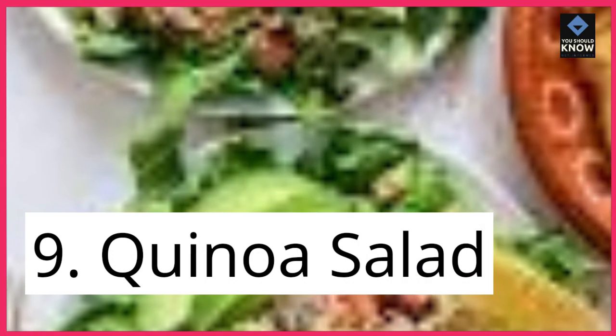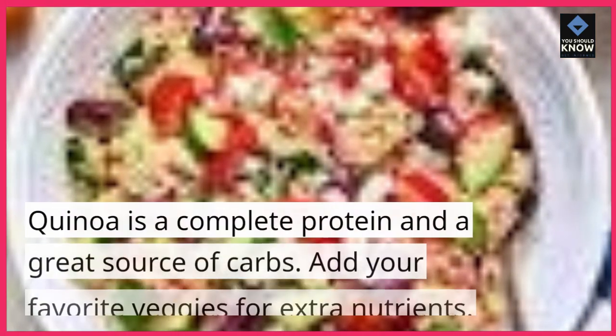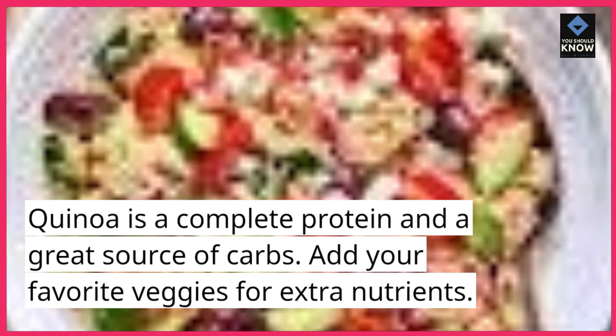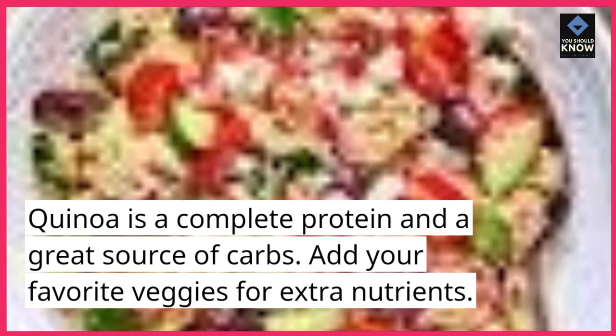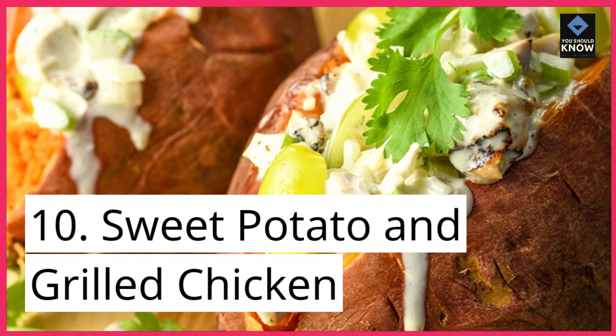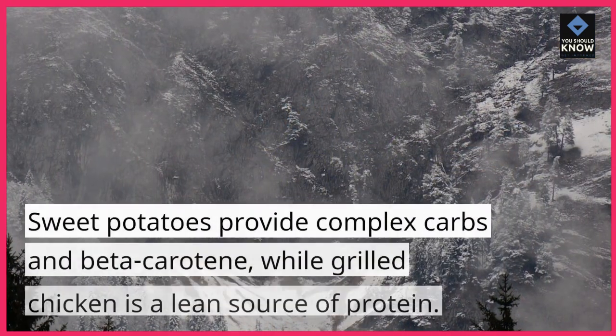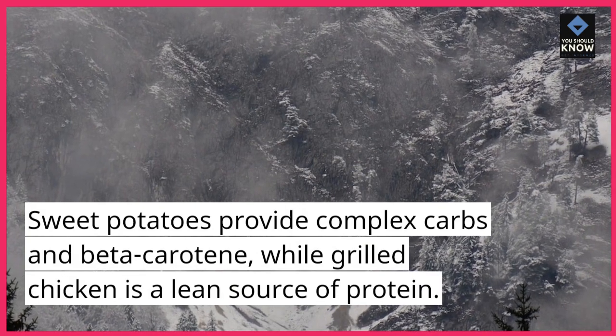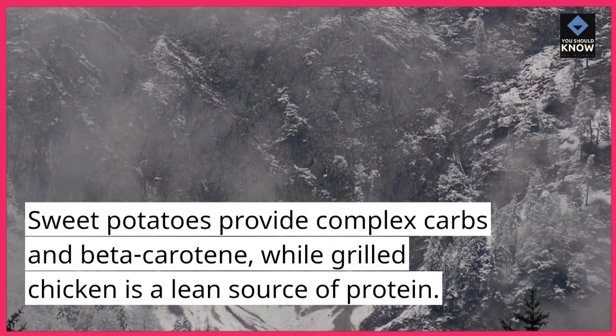9. Quinoa Salad. Quinoa is a complete protein and a great source of carbs. Add your favorite veggies for extra nutrients. 10. Sweet Potato and Grilled Chicken. Sweet potatoes provide complex carbs and beta-carotene, while grilled chicken is a lean source of protein.